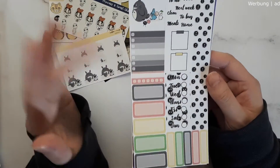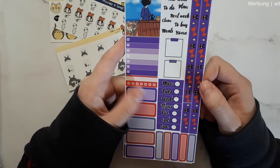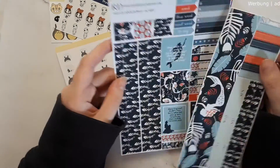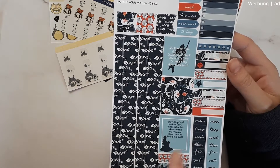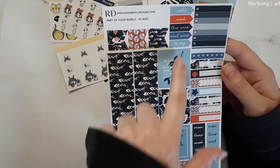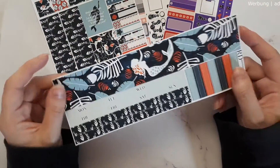Moving on with the Hobonichi cousin kits — these are huge. I got the My Neighbor Hobonichi Cousin basic kit, which is one sheet with your date covers, boxes, washi, scripts, a deco full box, checklist, and tracker — everything you need in a basic kit. Then I also got the Witch Delivery basic kit, also one page, and I think it's beautiful. I like the paper — it's really soft matte paper.